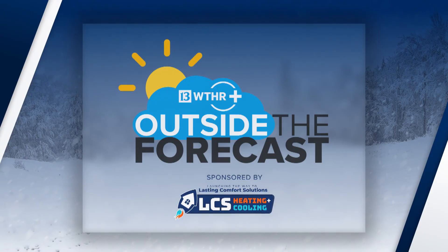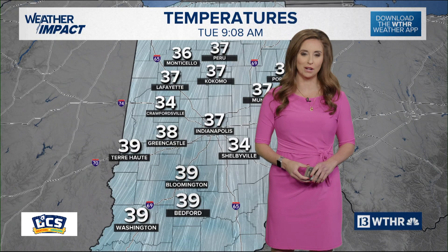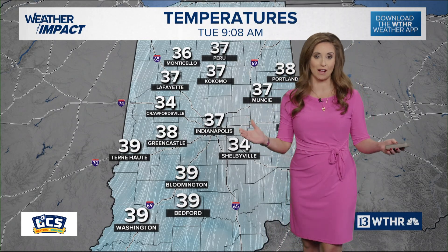Outside the Forecast on WTHR Plus is sponsored by LCS Heating and Cooling. Welcome to Outside the Forecast. I'm meteorologist Lindsay Monroe.